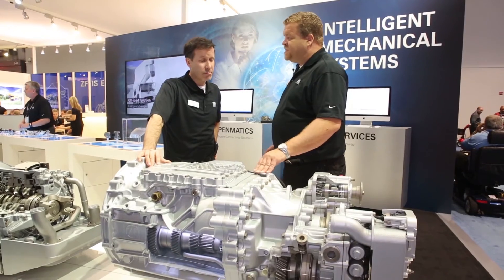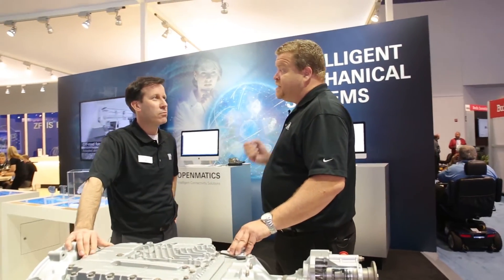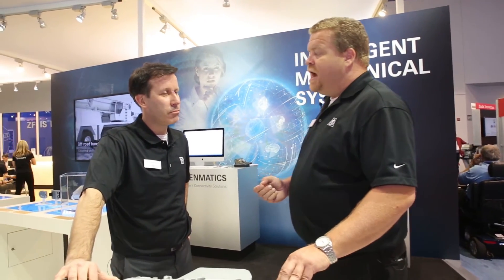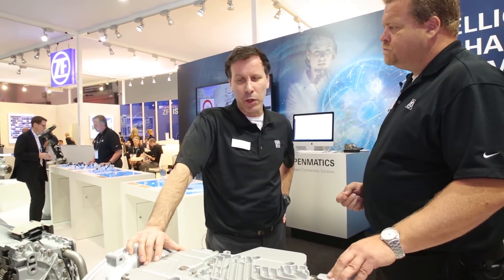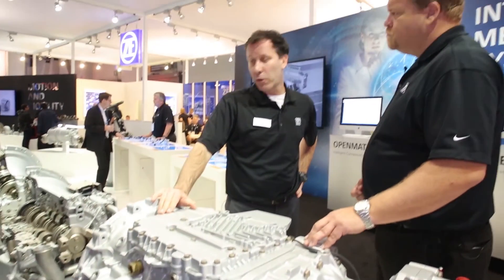At ConExpo 2017, ZF has talked about efficiency, intelligent mechanical systems, and enabling machinery to see, think and act. For us it's really important that ZF is known as a reliable partner for driveline technology today, but also for electrification, digitalization, and even autonomous operation tomorrow. From ConExpo 2017, Martin Meissner and Alex Eisner — thanks very much.